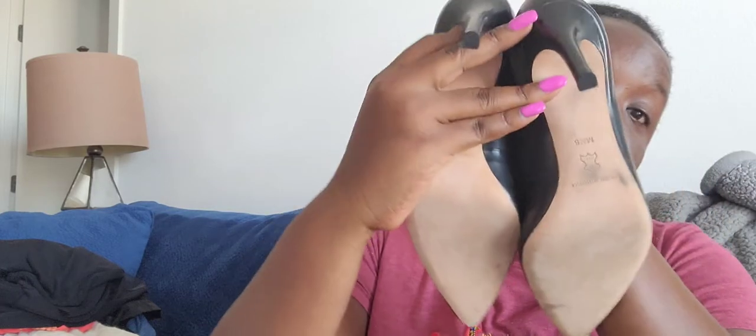Next are these basic black pumps — three-and-a-half to four-inch heels, Antonio Melani. Leather upper, the model name is Kindle, size 8.5 medium. I got these from that same Facebook Marketplace woman — she didn't really wear them as you can see. Excellent condition, size 8.5 medium, leather upper, Antonio Melani. These classic pumps will be up on my closet, maybe for $55 — excellent condition, like new, she didn't use them.